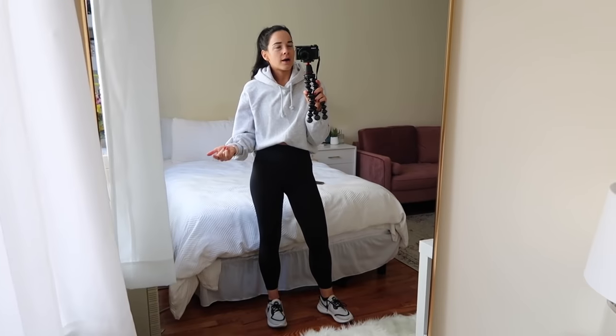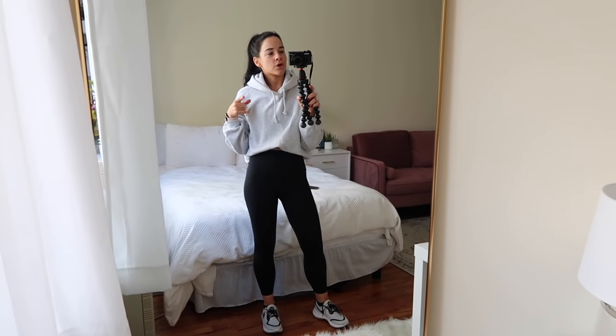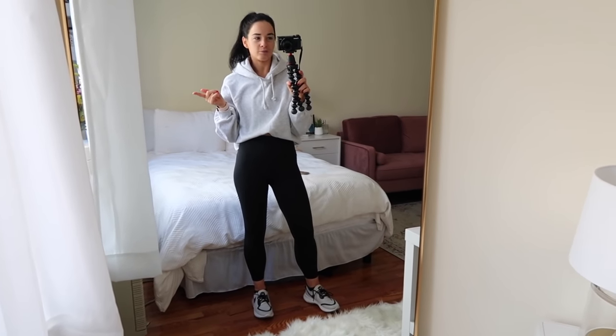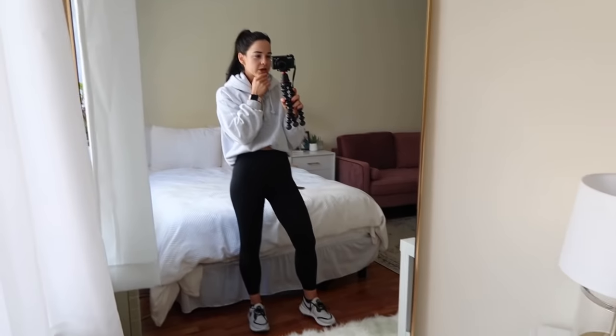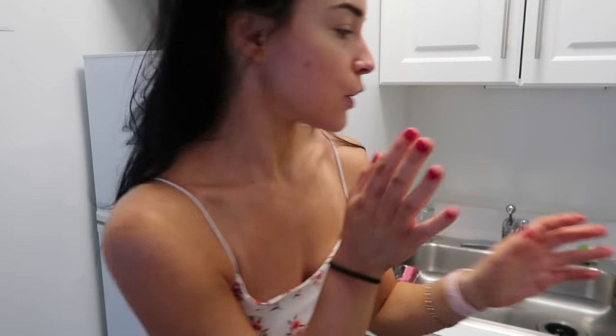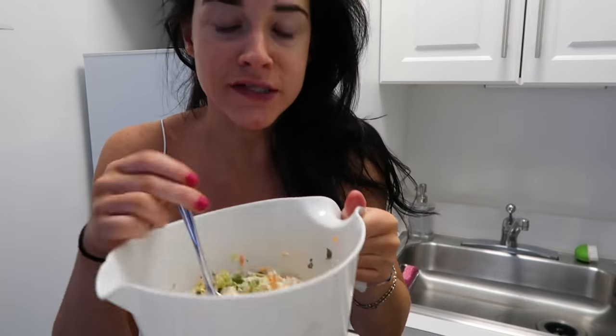I'm running to Zara and TJ Maxx to return those things I bought in my last vlog. It's Friday and work has been slow so I'm just getting out there. Back home now — I'm shoving a salad in my mouth because I'm actually going on a Bumble BFF date tonight with a girl who lives in my area. Last minute thing — I was out shopping and texted her to make plans; she said 'do you want to meet up tonight?' and I said sure.